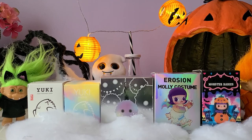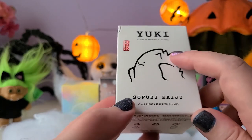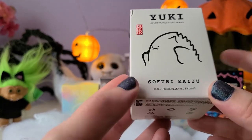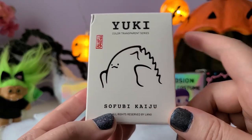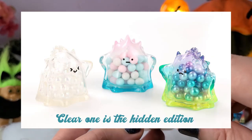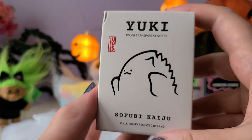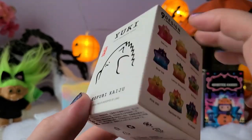I'm going to start with the Yuki Transparent Series. Just in case you weren't familiar, these are kaiju, which roughly translates to monster in English — but the direct translation is 'strange beast,' like a Godzilla. The artist who did this is Lang. These figures are a lot smaller than a regular Pop Mart box, but they are the same price as a normal Pop Mart figure.